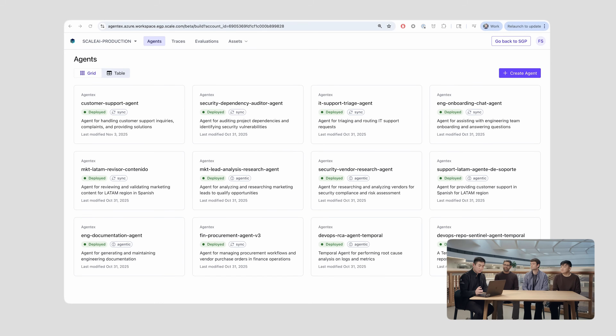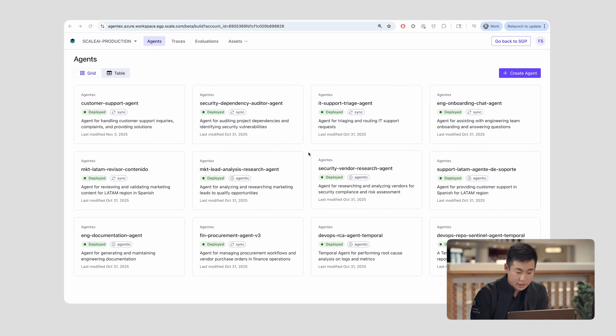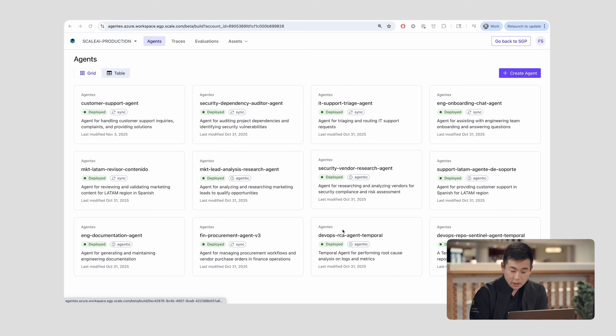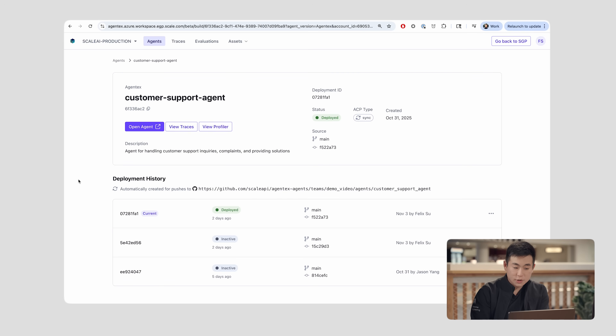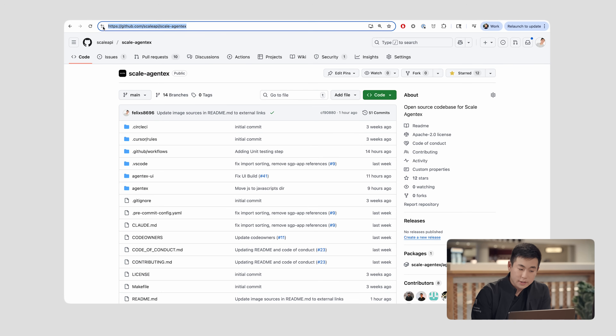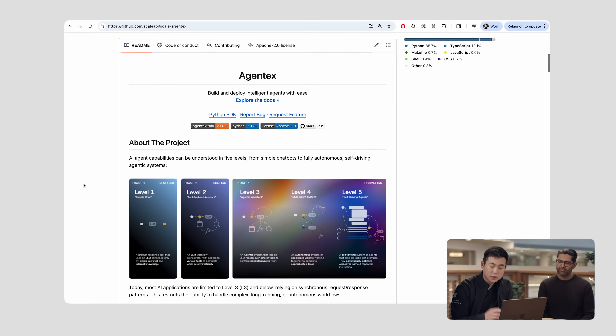Every single customer had different bespoke requirements, and it was really difficult for us to deliver all these different things the same way. AgentX is the framework that we wish we had from the very beginning. Just to kick us off before the demo, I want to show what the target experience is supposed to be. We're working for enterprises that want to scale out their AI portfolio massively. You might have security, IT, or DevOps — all these different types of AI running in your company — all running on the same track, compatible with each other, consolidated into one infrastructure.